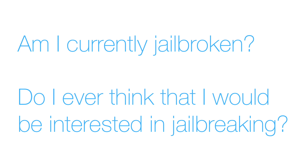If you answered no to both questions — you're not jailbroken and you don't ever think you're going to jailbreak — go ahead and update right now, either via iTunes or via the Settings app on your iOS device.